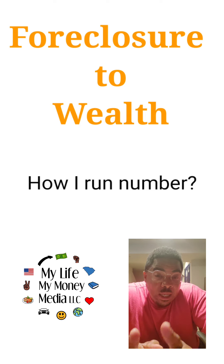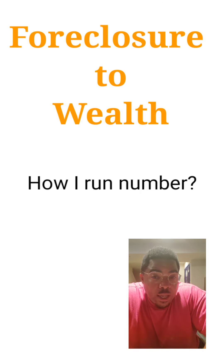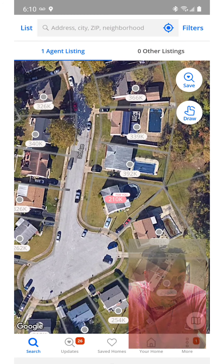Welcome, this is My Life, My Money, and I'm going to show you a property I've been looking at for the past couple of days.